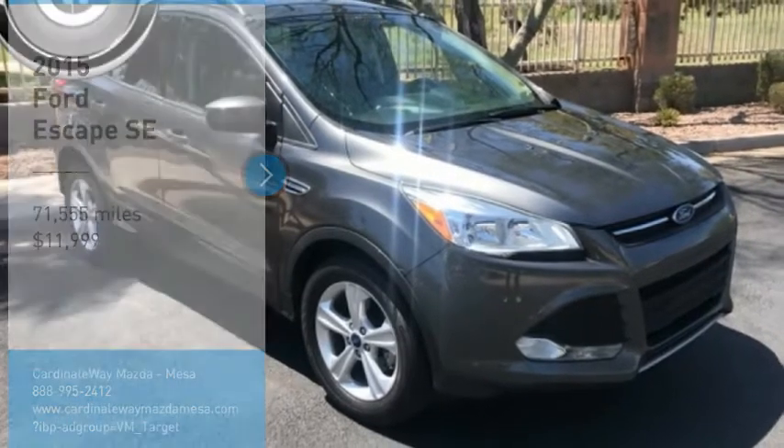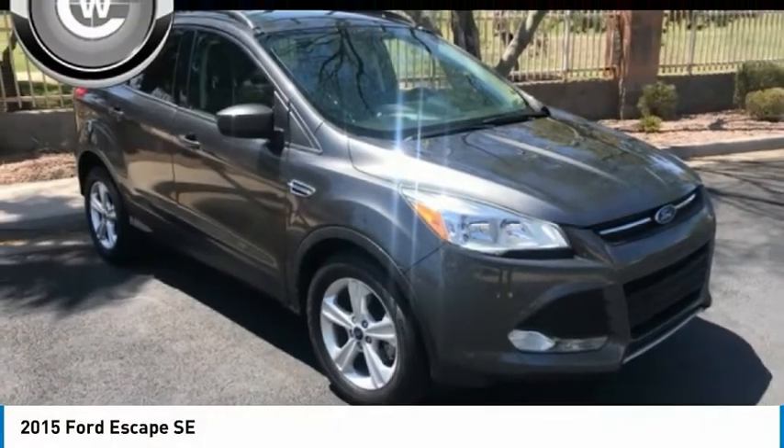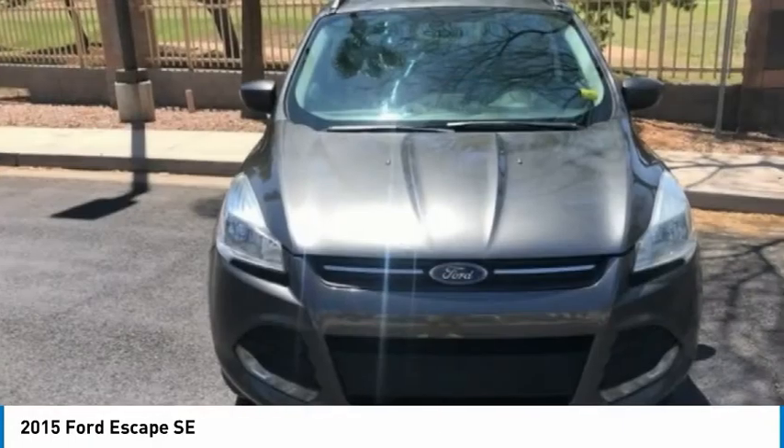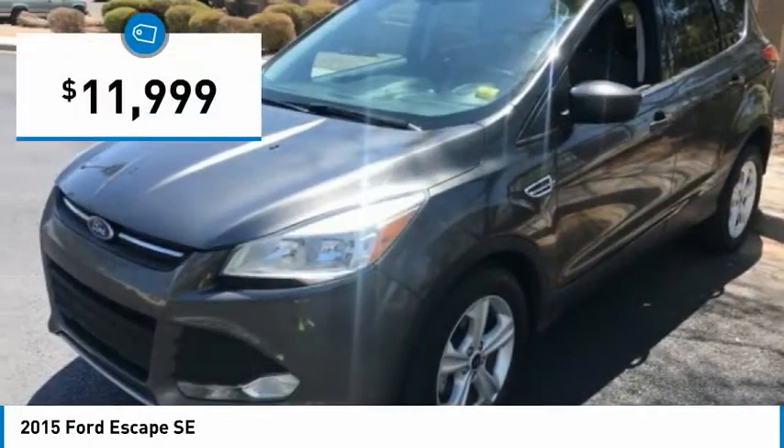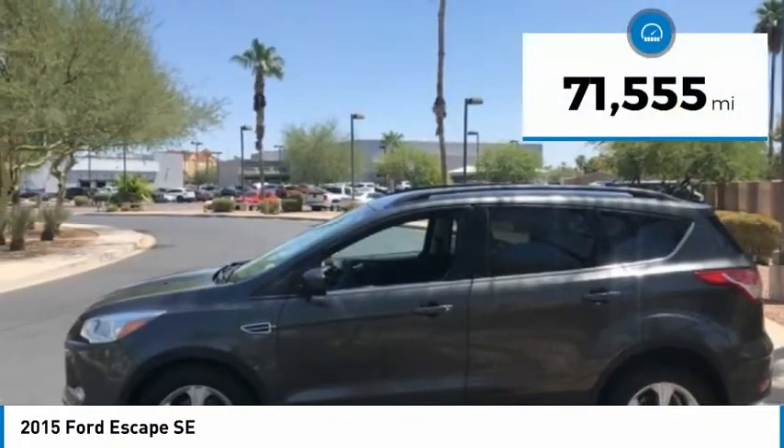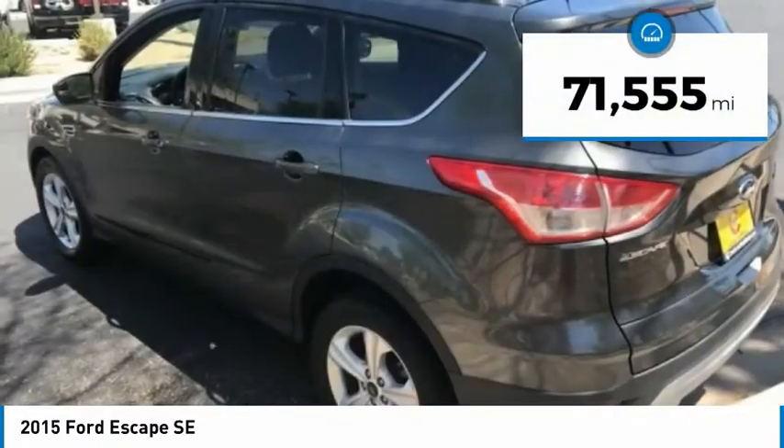Make a great choice today with the 2015 Escape. Gas engines flex, tow, sip and go with Ford Escape, and is priced below $15,000. This vehicle has less than 75,000 miles.